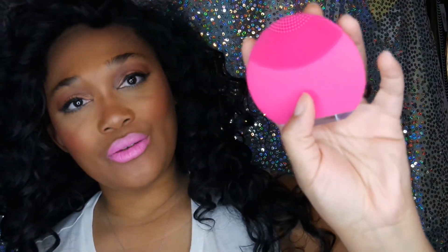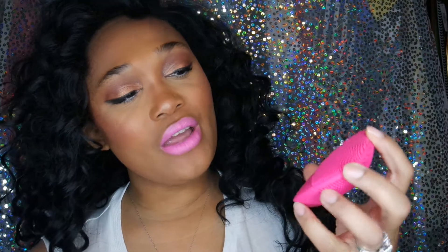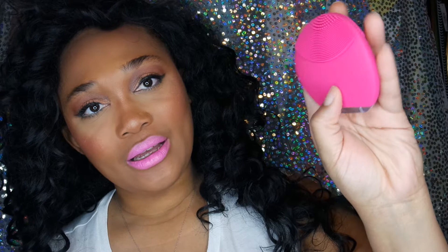It leaves like vibrating tingles on your face whenever you're cleansing, and it's very very sanitary. If you go up one notch higher it pulses. This is silicone-based and it doesn't hold any makeup residue or anything. All you do is just rinse it off whenever you finish using it and it dries. I think this is way more sanitary than the makeup spin brushes we typically go towards. I've been loving this.